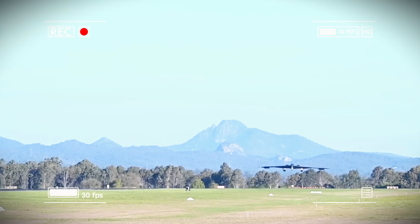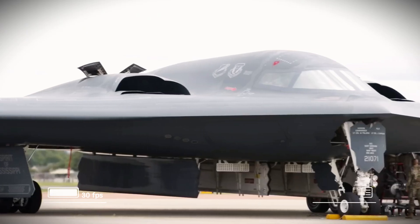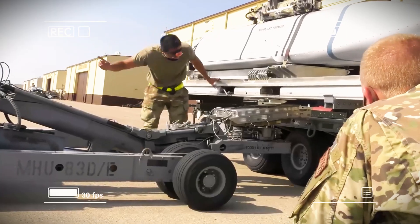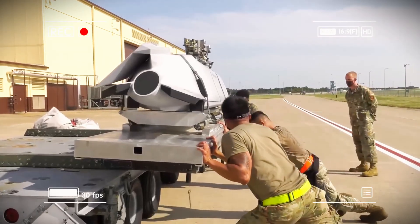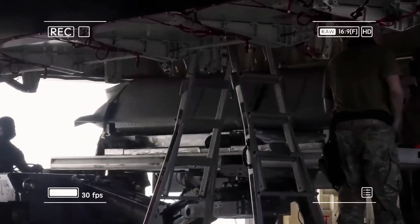The B-21 Raider program is advancing at an impressive pace. The first aircraft took its maiden flight on November 10, 2023, from Palmdale, California, to Edwards Air Force Base. As of 2025, three test aircraft are actively supporting the flight campaign, validating stealth performance, flight characteristics, and weapons systems. Reports indicate the results have met or exceeded expectations, though most details remain classified. In 2025, the program officially entered low-rate initial production, with $4.5 billion in additional Air Force funding to accelerate development.